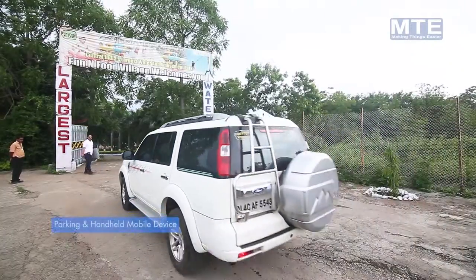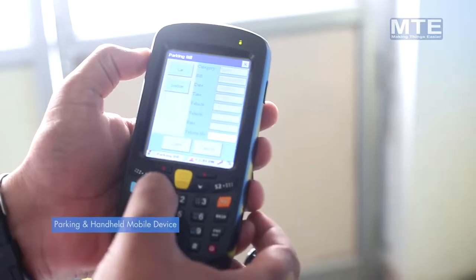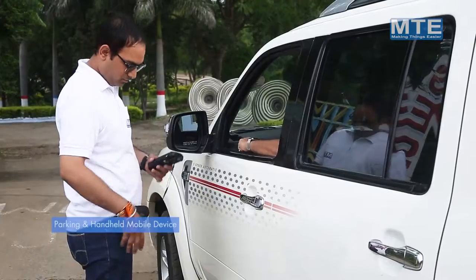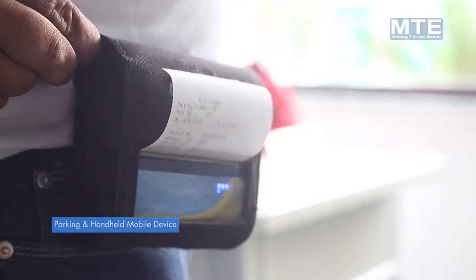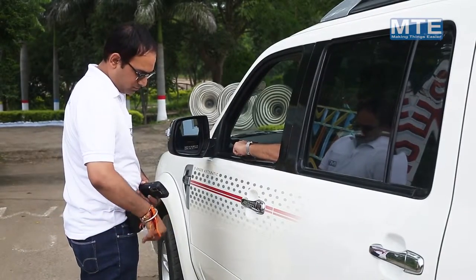Parking and Handheld Mobile Device — MTE parking software is a complete point of sale system that enables your team member to give parking tickets, monitor sales activity, and produce detailed reports.